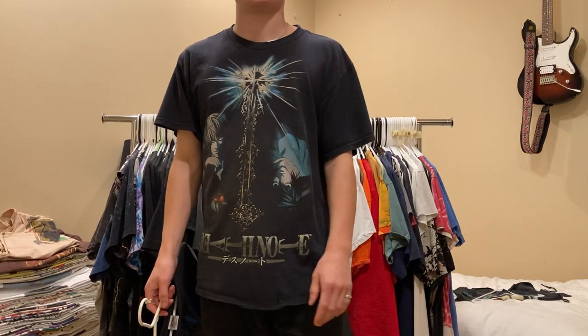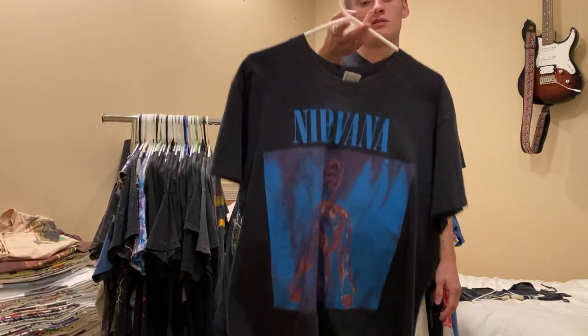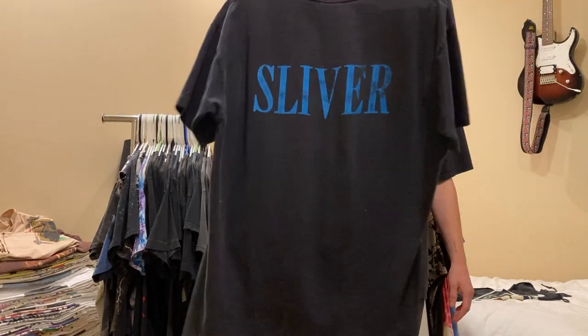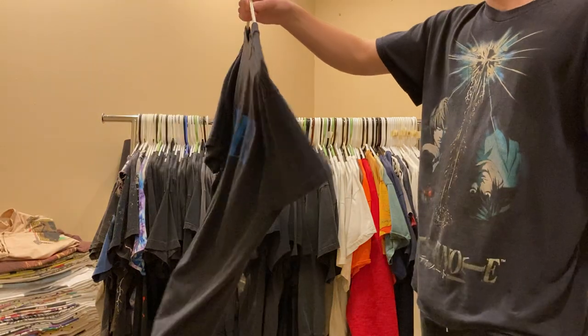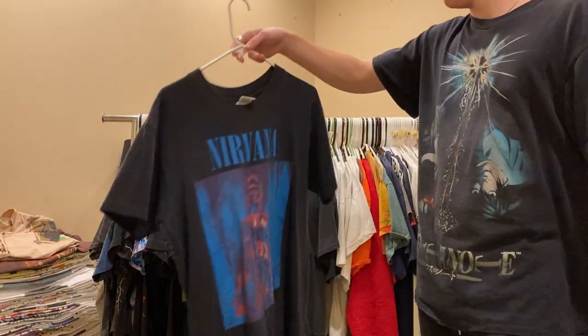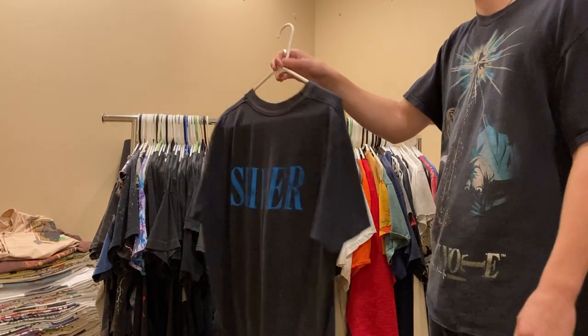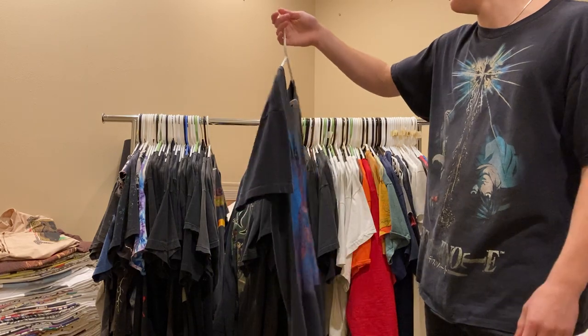Next up, super popular tee - it's a grail. Nirvana Sliver, single stitched, Anvil, size large. I don't know what there is to say about this tee that hasn't been said before. Super sick, a lot of rappers wear it. Also a really good Nirvana song.